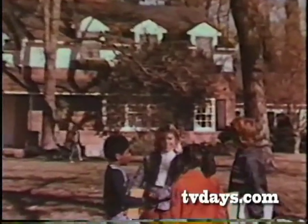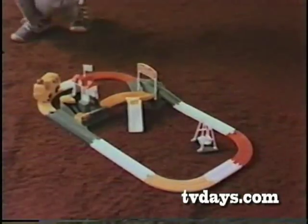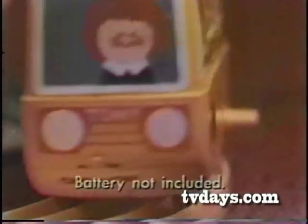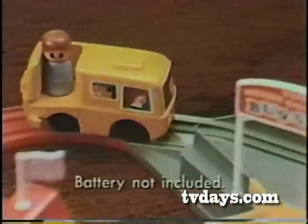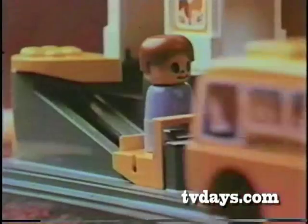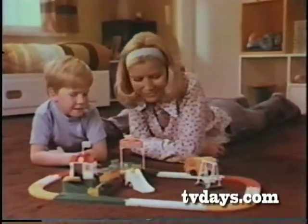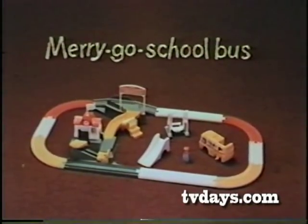School bus, good old merry-go-school bus. Make it go round the neighborhood. Going to school, just pretend you could. With the battery you buy, you can make the merry-go-school bus go on its way to the merry-go-school, to the swings, to do a lot of merry-go-things. I'm going to school, Mom. Merry-go-school bus. You put it together. By Tomy.